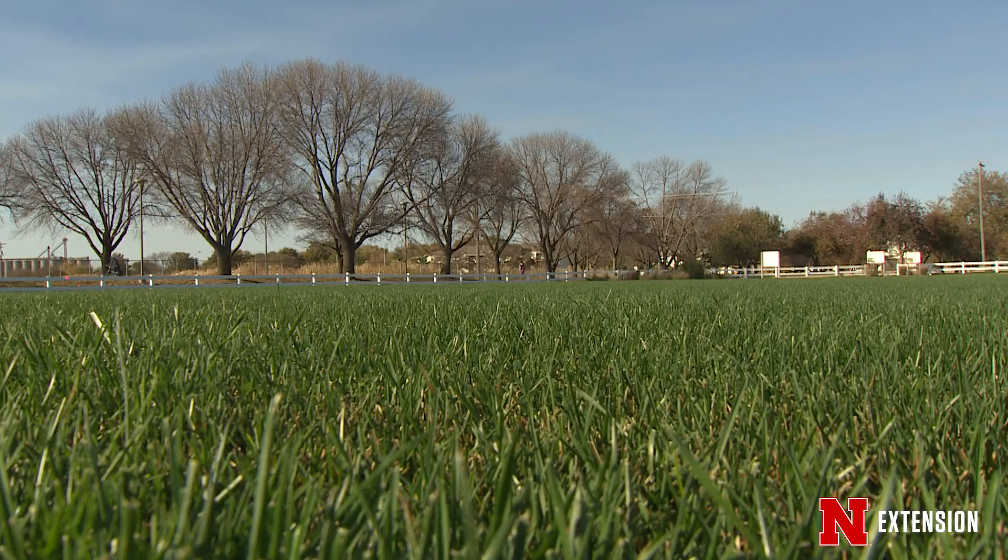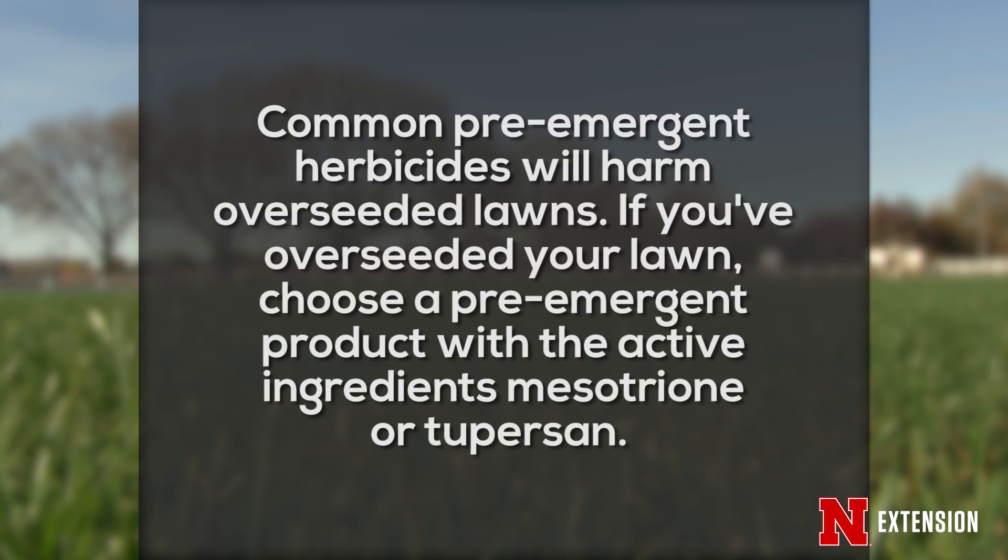Pre-emergence herbicides are not safe in cool season seed beds because they will prevent establishment of our desirable species as well. So if you have overseeded your lawn or if you plan to, make sure you select a product that is safe in a seed bed, such as mesotrione.